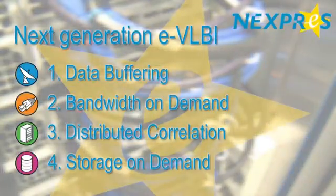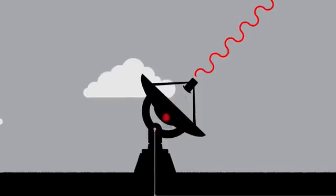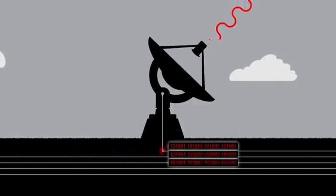Another NEXTPRESS activity is to make more efficient use of networks with bandwidth on demand. Right now, we have static light paths for eVLBI — point-to-point connections that are there all the time, whether you use them or not, which is not a very efficient use of resources. We're developing bandwidth on demand, which makes it possible to dynamically allocate bandwidth at the times that you need it, and not at the times that you don't. Moreover, dedicated light paths are limited to one gigabit per second, while the EVN is already planning four and ten gigabit per second upgrades.